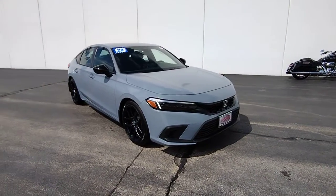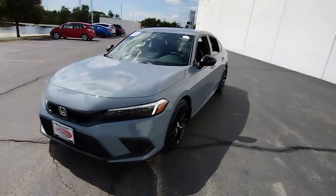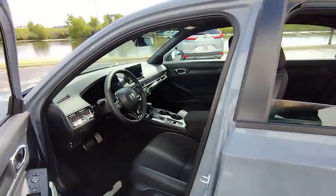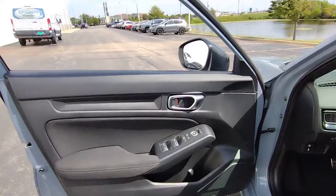You will be amazed by this 2022 Honda Civic with less than 10,000 miles on the odometer. This vehicle provides excellent value. You look smart and sporty in the Civic sedan — it packs sophisticated style, impressive fuel efficiency, and powerful performance.